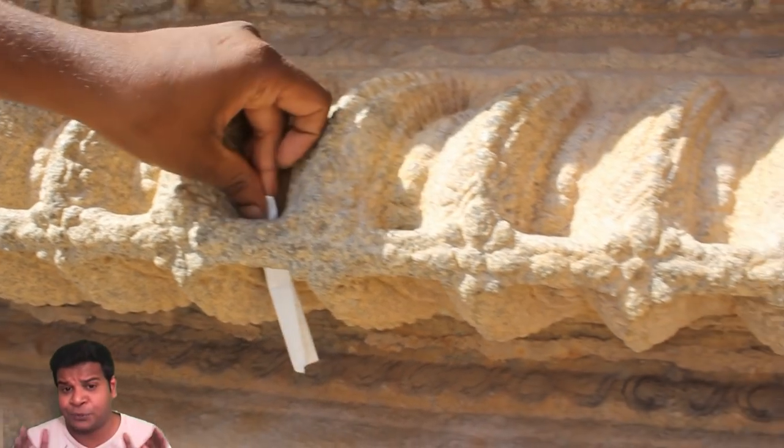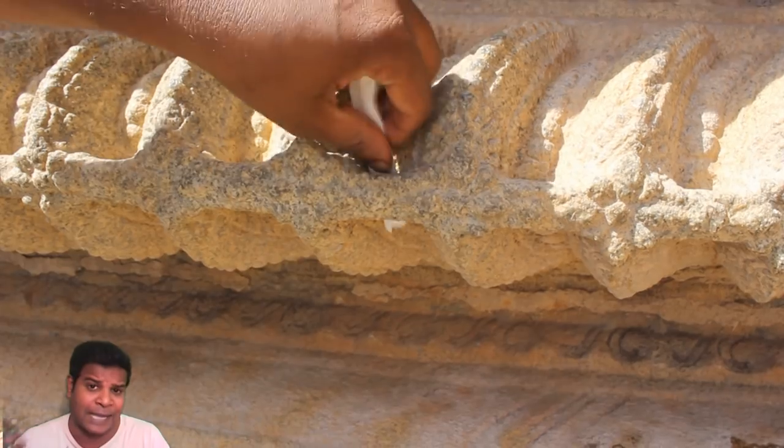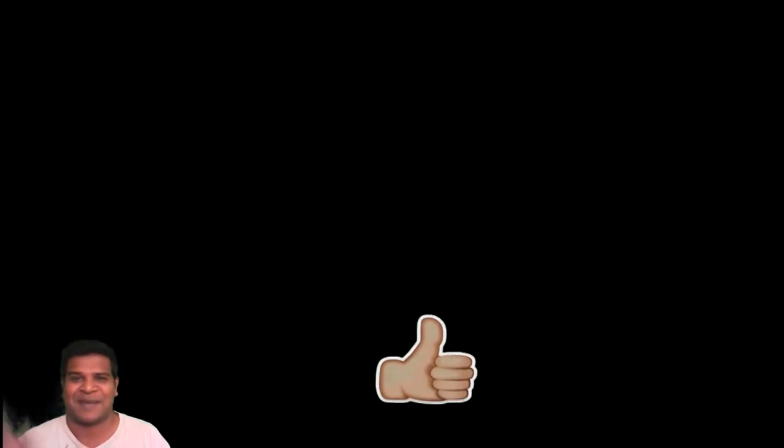So, what do you think — why were these holes carved all around the temple at the base? Please let me know your thoughts in the comments section. I am Praveen Mohan, thanks a lot for watching. Don't forget to subscribe and also click the bell button to get all the updates. Please like and share this video with your friends, and I will talk to you soon, bye.